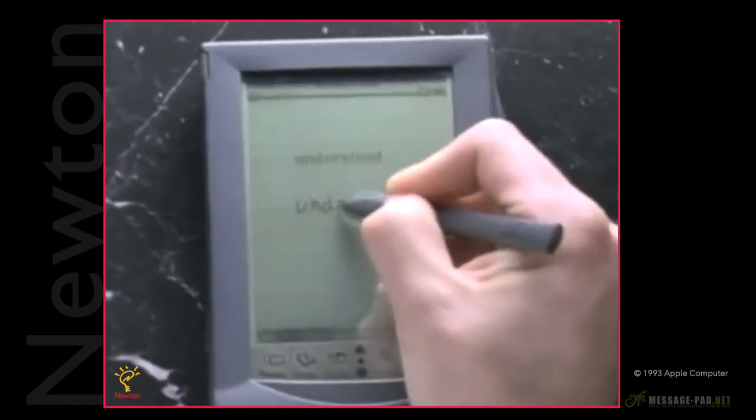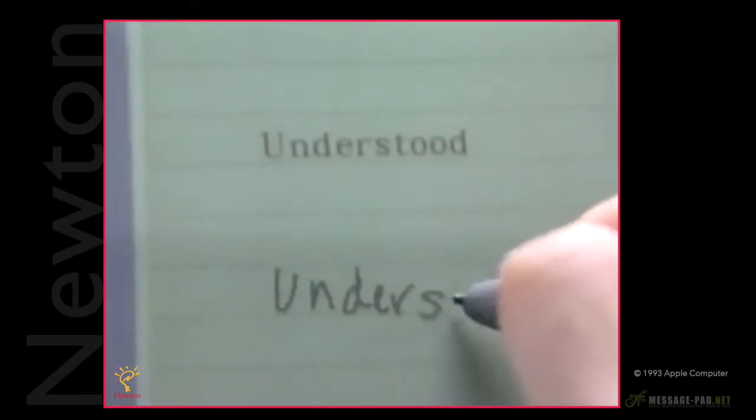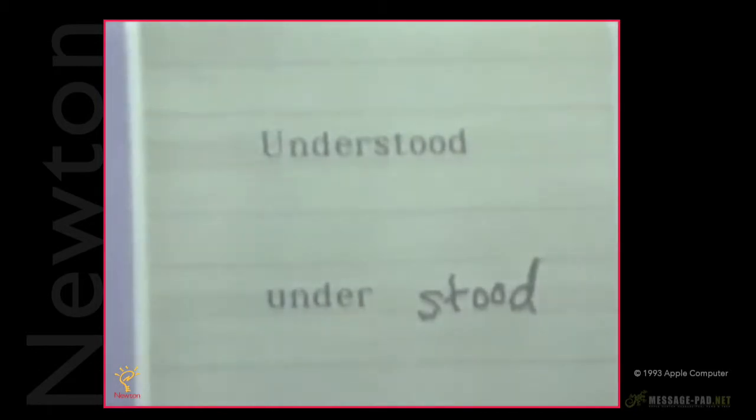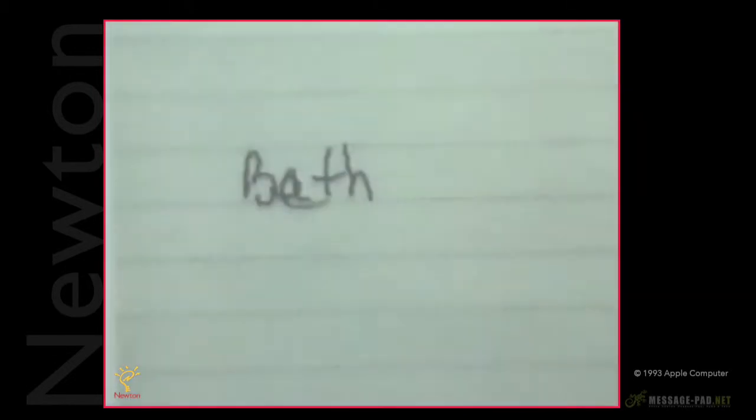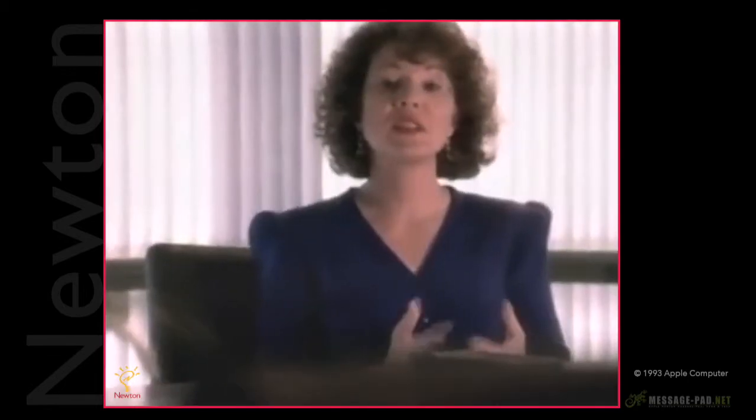If you pause in the middle of writing a word, Newton thinks you're finished and tries to recognize what you've written. And if you're finished writing a word, don't go back to improve on your handwriting or correct it, even if Newton hasn't recognized it yet. When you go back, it throws Newton off — because Newton figures out what you're writing based in part on the timing and sequence of your handwriting.